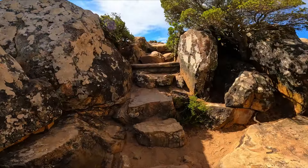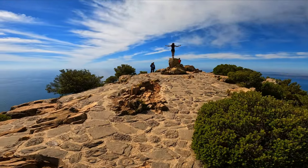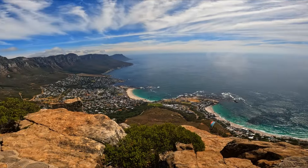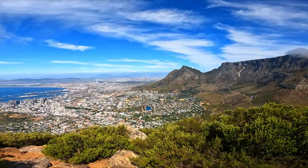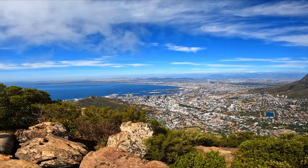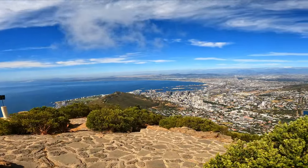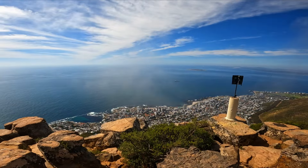Lion's Head is 669 meters tall — that's 2,195 feet above sea level. One thing I learned while researching for this video is that they actually do full moon hikes, offering breathtaking views under the moonlight. That would be really cool, but you definitely need to be in a group — you can't do that alone.